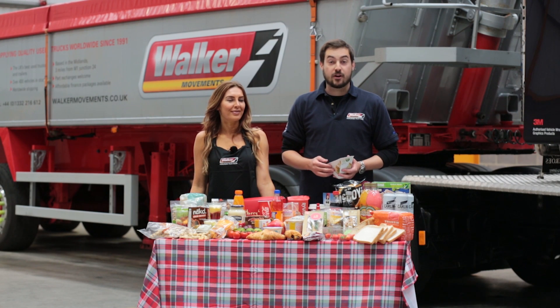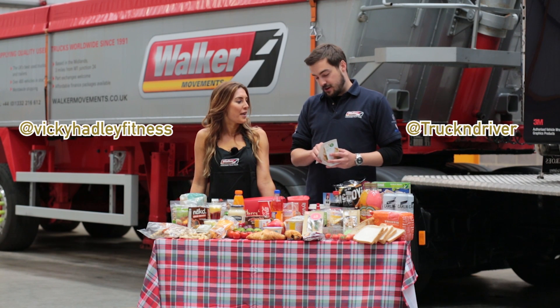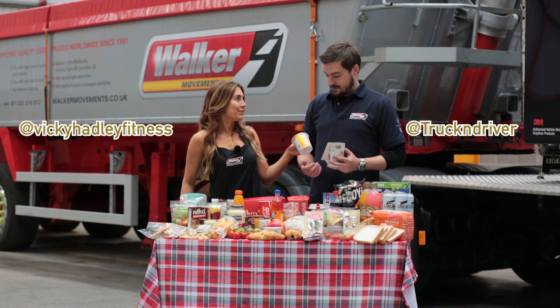For more tips on healthy eating, follow Truck and Driver or Vicky on Instagram. So if this is only 300 calories, I can have like 8 of these. Let's stick to one and one of these.